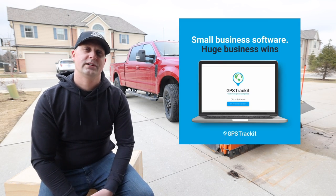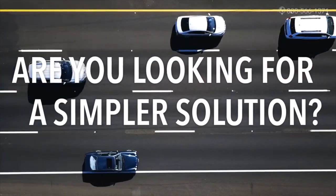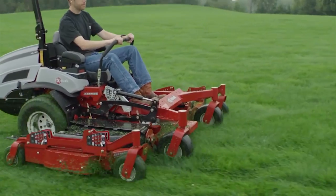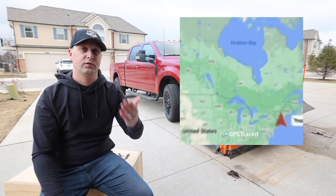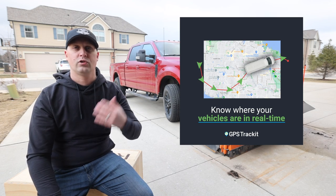If you don't know, GPS Track It is a telematics and fleet management software that you can use and implement on all of your vehicles, your mowers, if you're trying to keep track of your equipment and your fleet, and monitor all of this stuff in real time on their software and on the website.